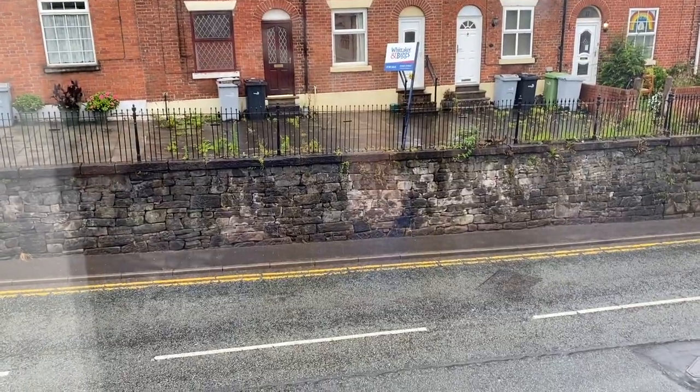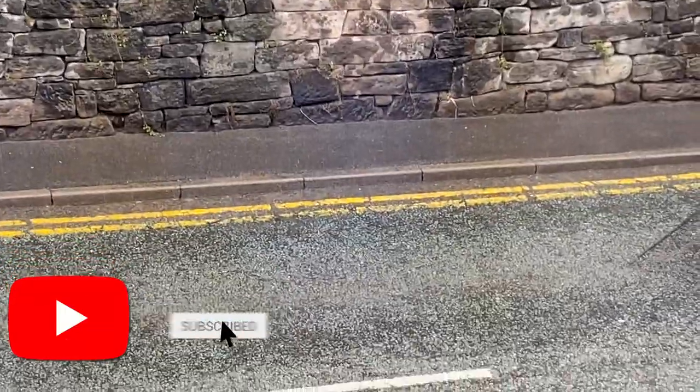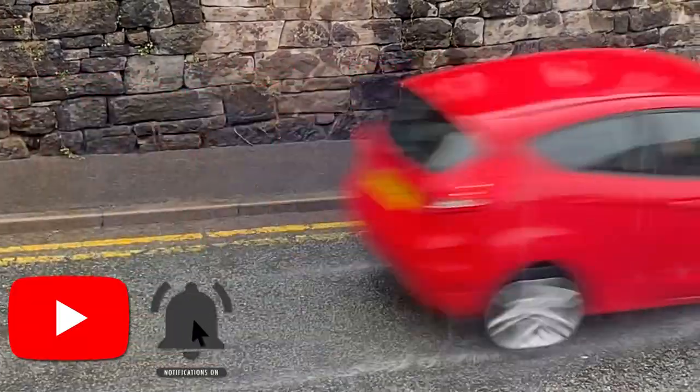Why is it always raining? I wanted to film today's video outside but it's just a river of water, so once again we're filming inside. I just clocked I need a trim bad because I've got curls, proper almost bedhead, but I've washed my hair. I should probably get this sorted tomorrow.